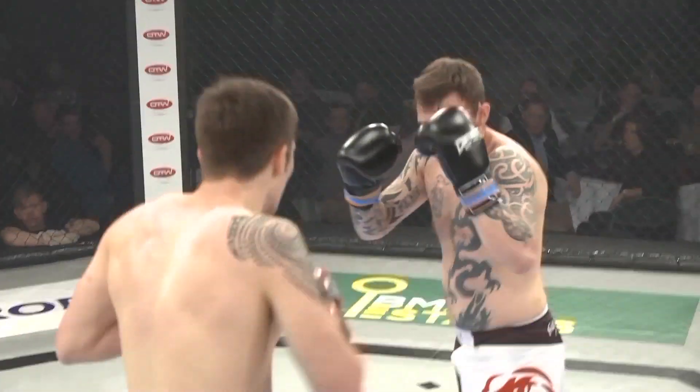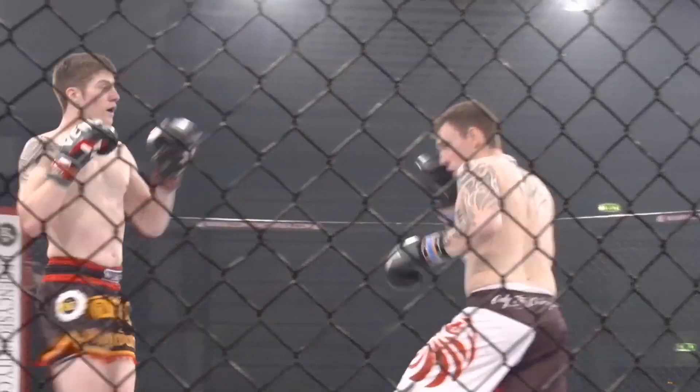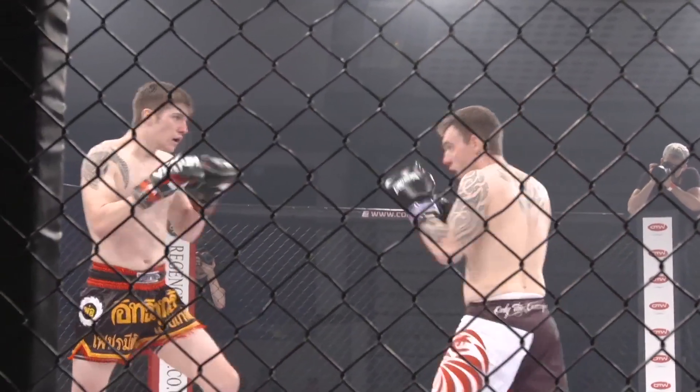Nice catch — he caught that kick and threw a strike straight after. That's Muay Thai boxing 101.